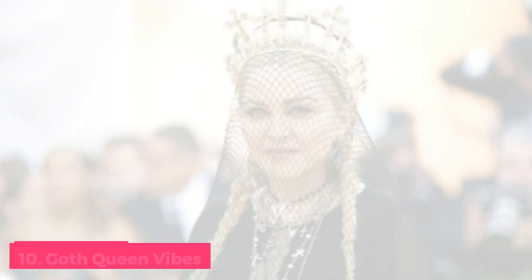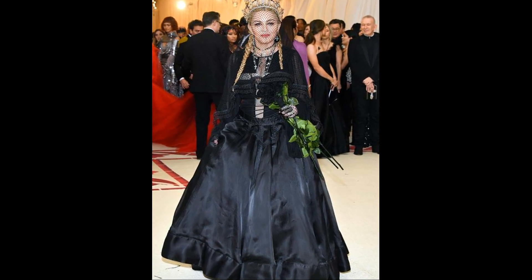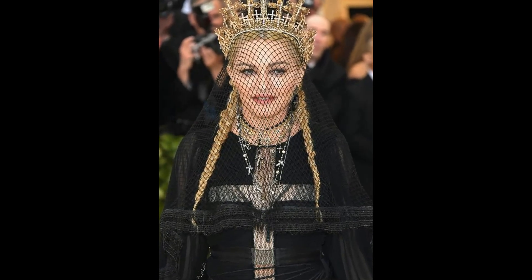Number 10: 2018 Goth Queen Vibes. Another historic Met Gala hairstyle. The Queen of Pop's Gothic Queen style embraced 2018's Catholicism theme. She controlled the red carpet with her black net veil, pigtail plaits, and magnificent golden crown.